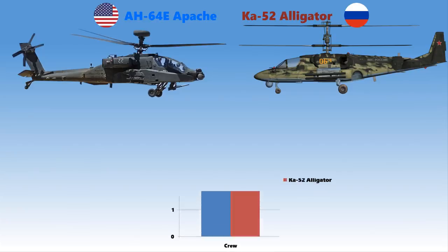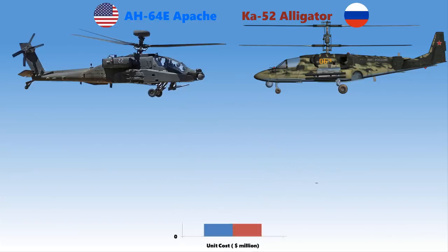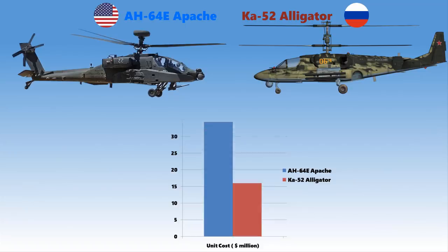Both helicopters are operated by a crew of two, including a pilot and a gunner. The unit cost of the AH-64E Apache is 36 million U.S. dollars as of 2014. This is much more expensive compared to the Ka-52 Alligator, which cost only 16 million U.S. dollars as of May 2011.